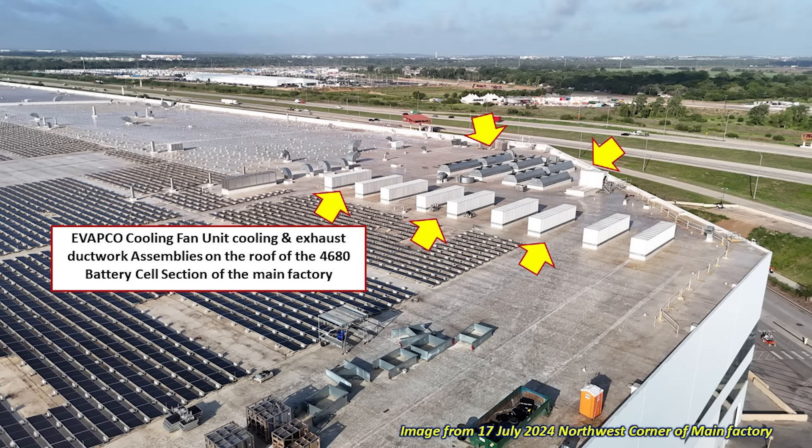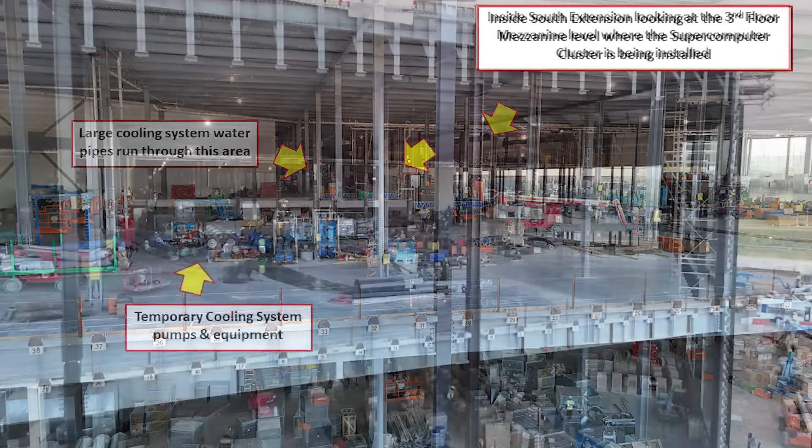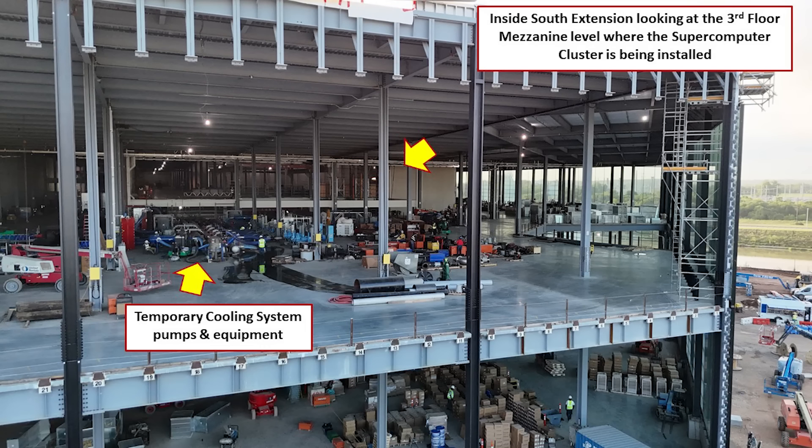Finally, here's a view of how all of this is coming together on the second floor, looking in from the west side. On the left is where the large cooling system water pipes run, and we can see the mezzanine where the supercomputer cluster is being installed. Underneath the mezzanine, additional cooling piping and other equipment is being installed. There are also temporary cooling system pumps and equipment already in place, being used to either test or prepare the system as it continues to evolve.